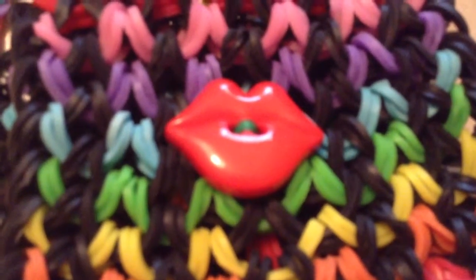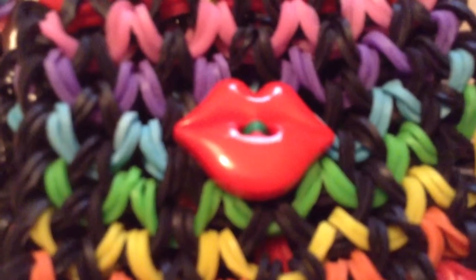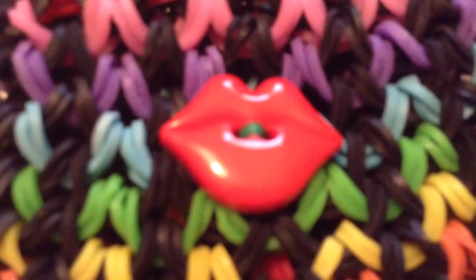Hey guys, it's Lexi Loom here, and today I'm going to show you my five favorite things that I've made on the Rainbow Loom.